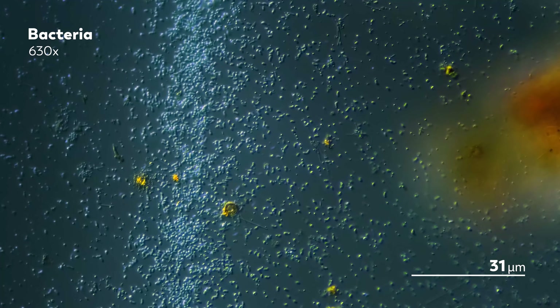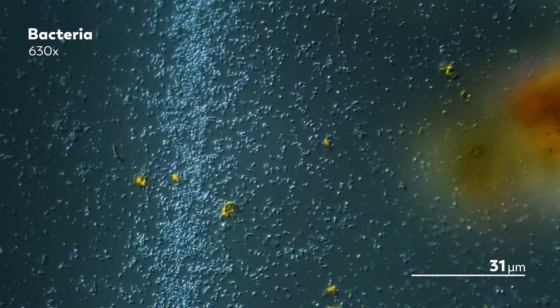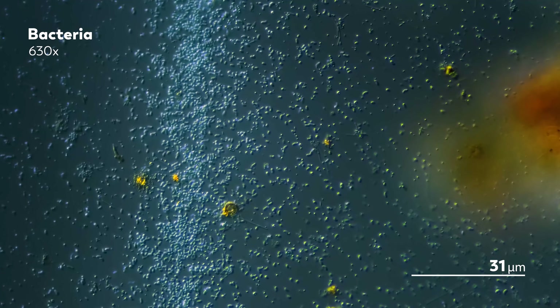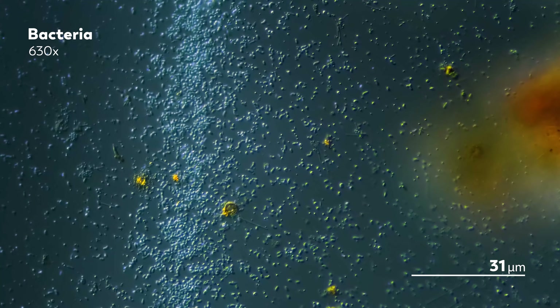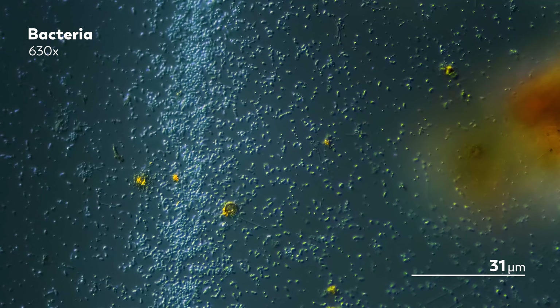In our world, stumbling around randomly might seem like a bit of a liability. But for bacteria, this is an evolutionarily planned affair, helping the bacteria find food and light.